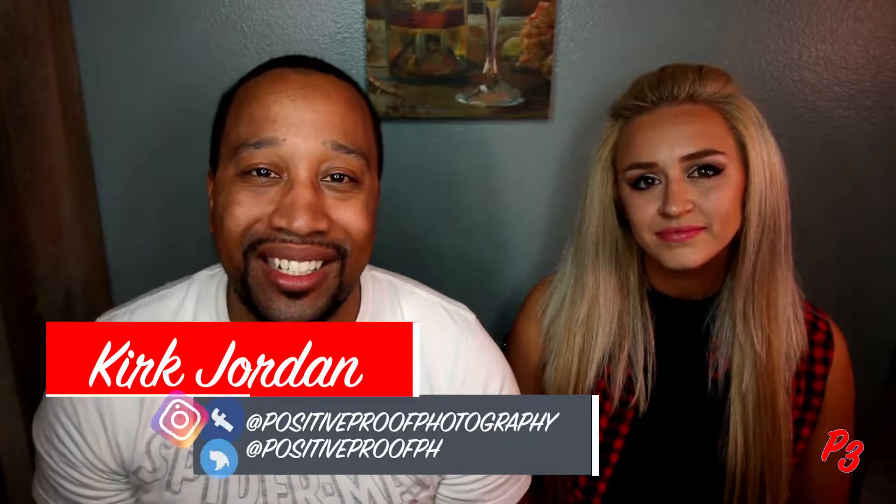Hello, this is Kirk Jordan with P3. Today's episode we're going to be talking about corporate headshots. I'm with an up-and-coming model, Autumn K. Hi guys, hope you enjoy this episode — please like and subscribe to my page.